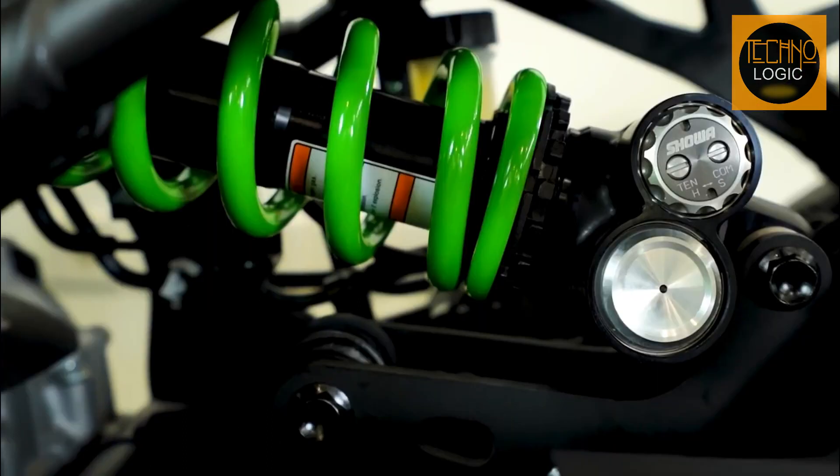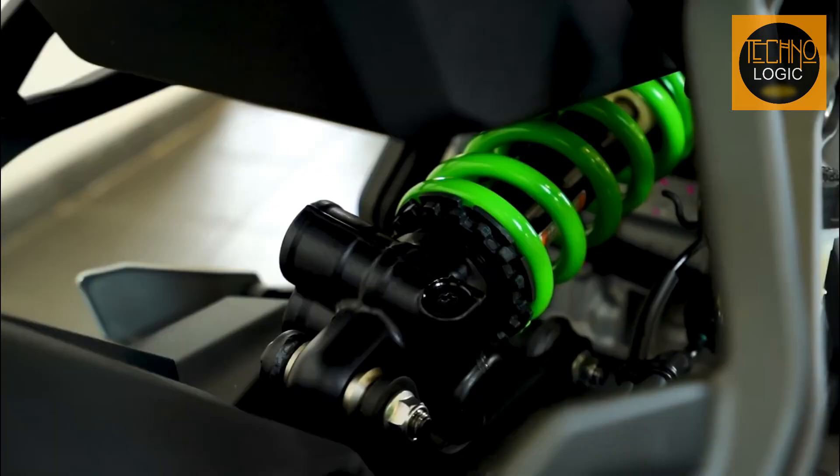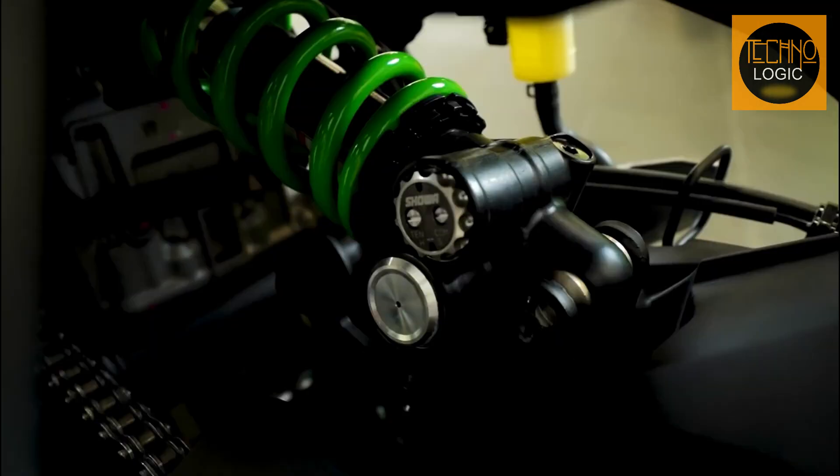At the rear, it features horizontal back-link rear suspension that offers a progressive character and contributes to the bike's super-sport style handling. The top-spec ZX25R also gets a BFRC light shock, making it the perfect choice for riders who demand the best.